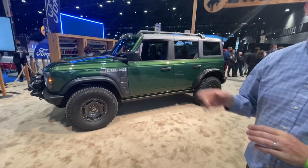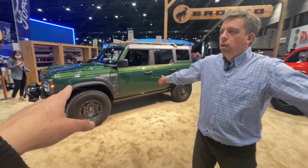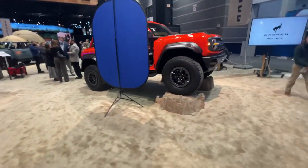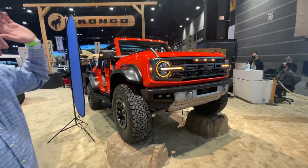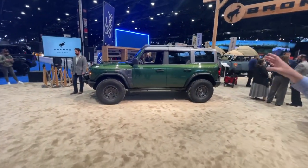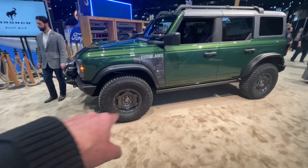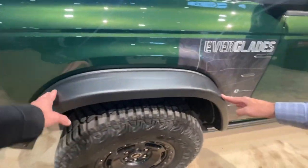If it was your money — Bronco Raptor with 400 horsepower, or this four-cylinder Everglades? The Raptor is on 37-inch tires with potentially over 400 horsepower, while this has 270 horsepower but it's built for crawling. It really depends on what you want. The more you look at the wheels on the Everglades, the more you appreciate them — they're squared off, which is a cool, different look.